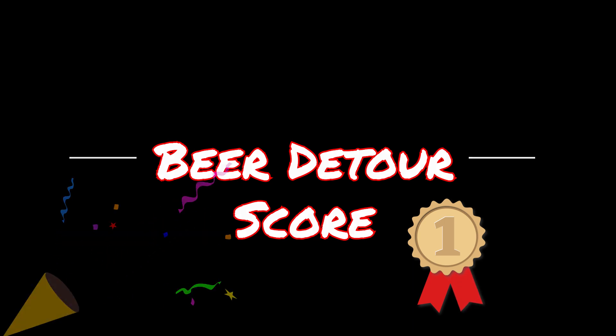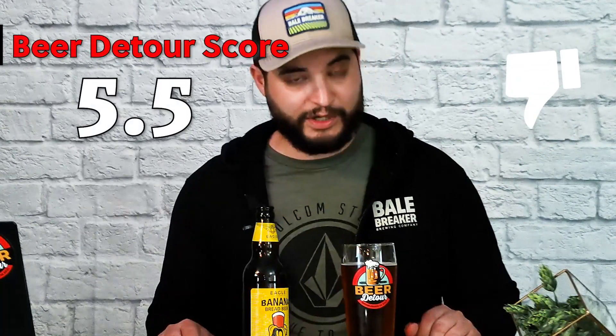All right guys, you know what time it is — it's time for that Beer Detour score. We have Eagle Brewery's Banana Bread Beer on deck. Definitely not what I was expecting. I was expecting more of a sweet, fruity type of beer; instead I got something malty, dark — like a dark roasted banana peel flavor. If you're into a stout or something with toffee or coffee flavor, you might be into this. In regards to a Beer Detour score, I'm gonna be giving this a 5.5. Not something I'm gonna recommend — definitely a weird, acquired taste.